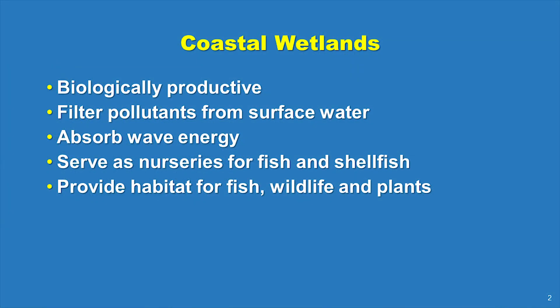Coastal wetlands are among the most biologically productive natural systems on Earth. Salt marshes are the lifeblood of our estuaries and are important drivers of our economy and our way of life.